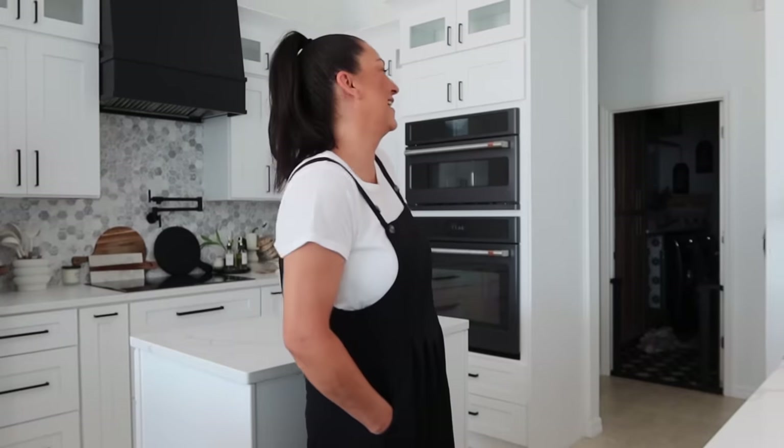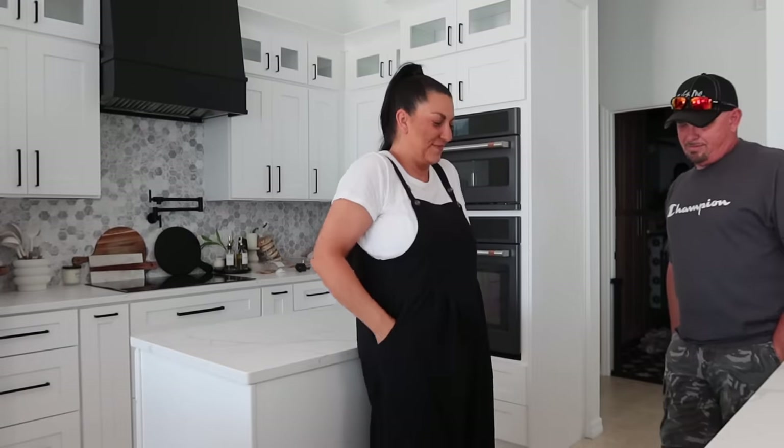Okay, I'm ready. Fit check — overalls, they're pants, from Shein. We're going to lunch. She's finally home. I don't even know what this vlog is, but we'll just figure it out. We're going to go with the flow.